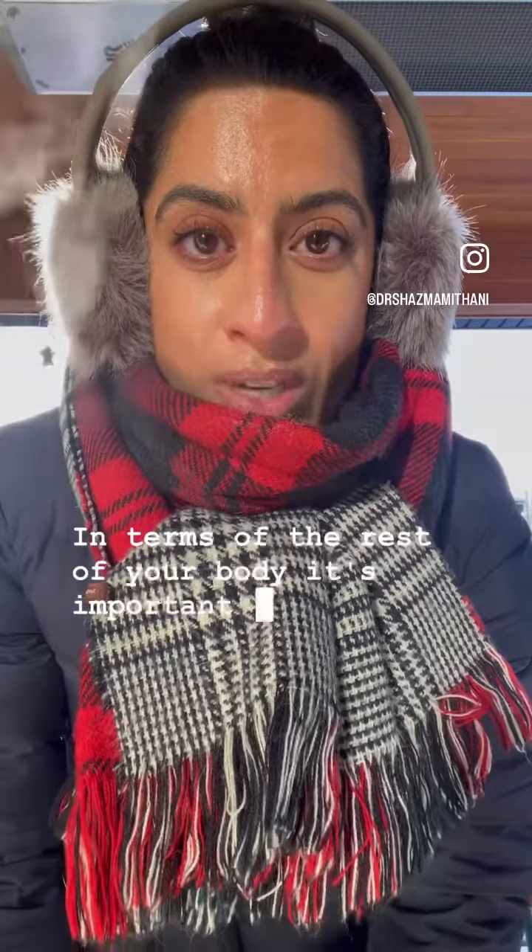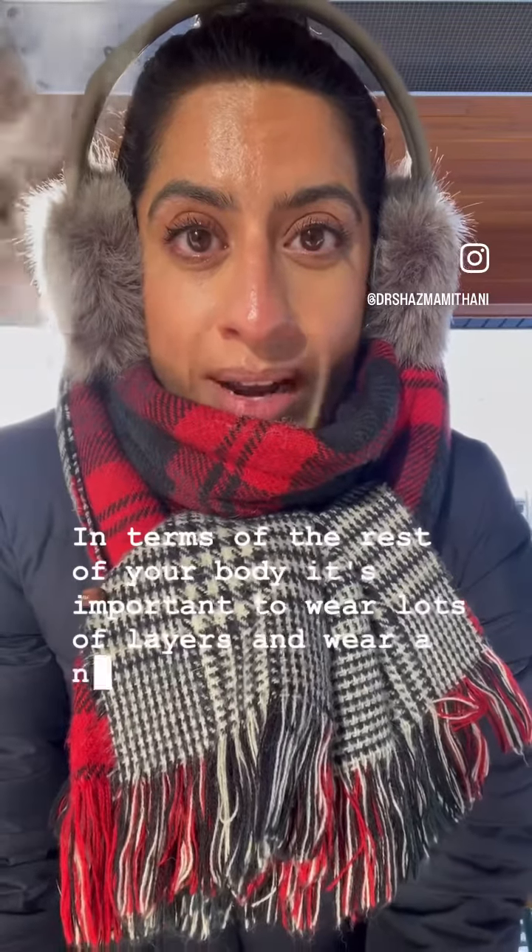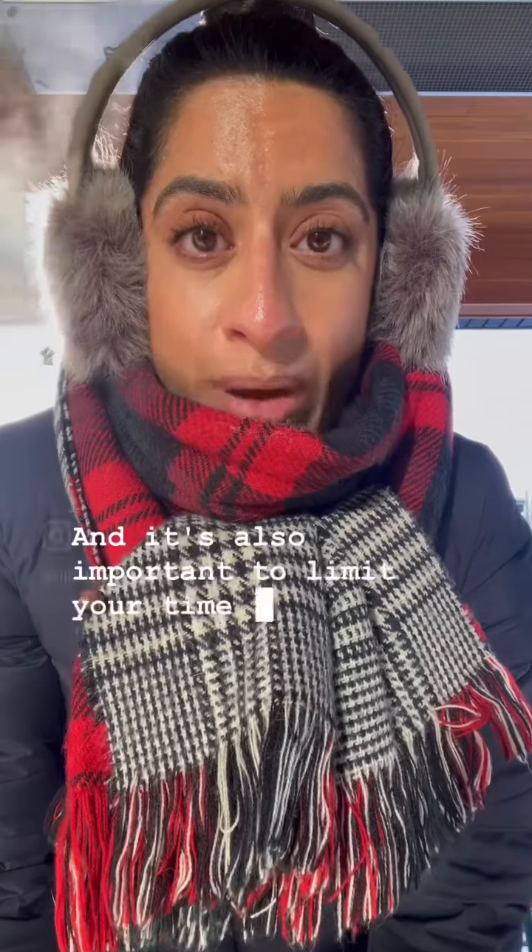In terms of the rest of your body, it's important to wear lots of layers and wear a nice warm winter coat. It's also important to limit your time outdoors, as frostbite can actually occur in a matter of minutes.